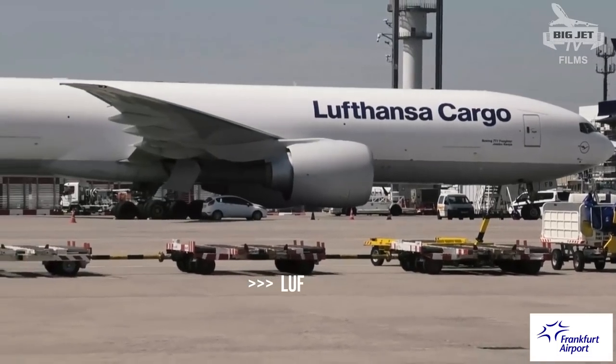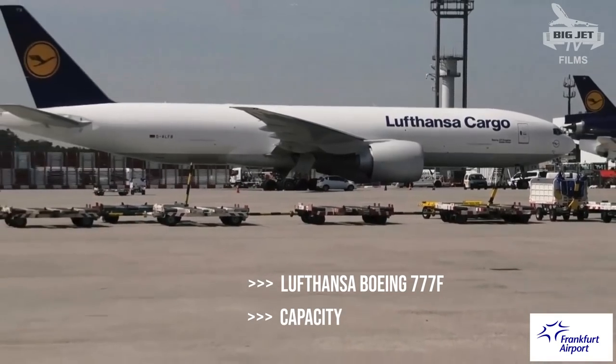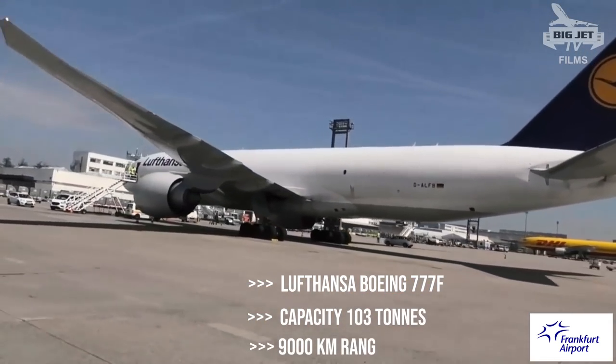Lufthansa just took delivery of the 777, which is an extension of the fleet as well as modernizing the fleet, replacing some of their MD-11s.